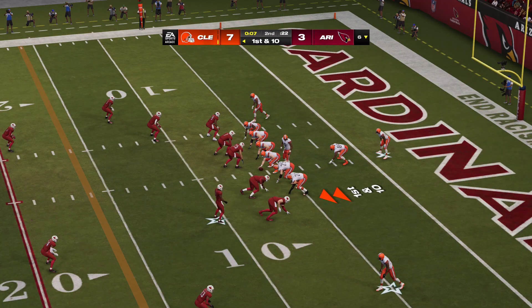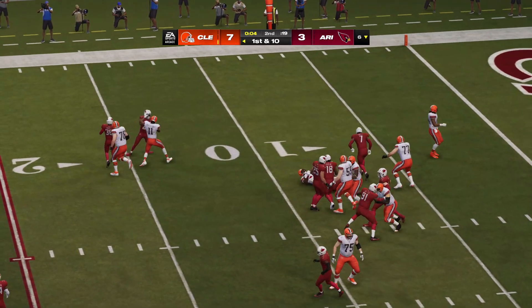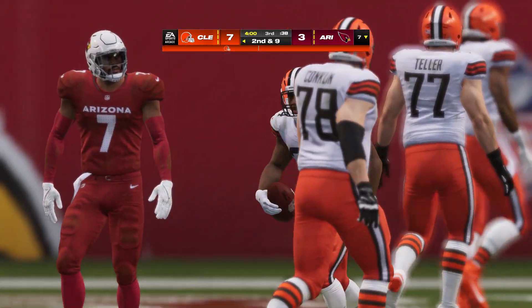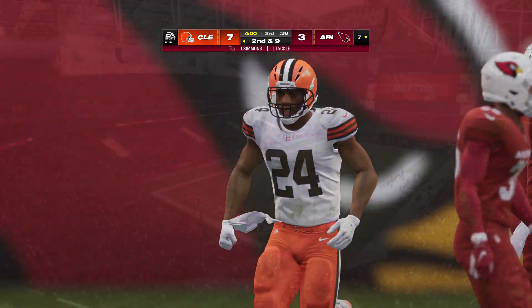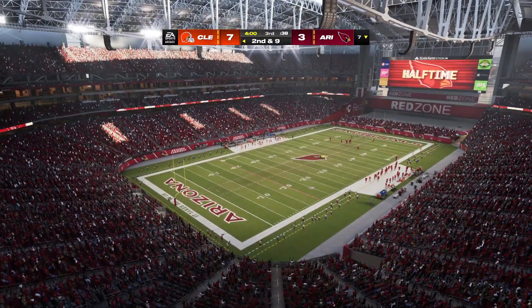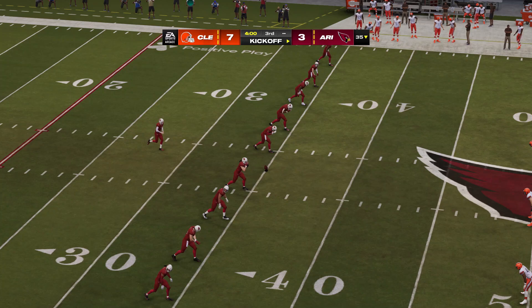Likely time for one final snap as they start out first and ten. They'll indeed try to run it out as they start on the ground, and he'll just push his way forward for a few as the clock will run. So we've reached halftime here in a four-point game. Now we send you out for our EA Sports Halftime Report.